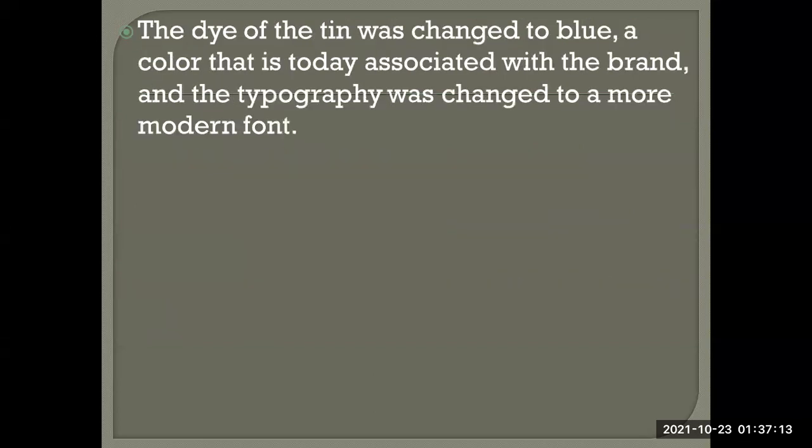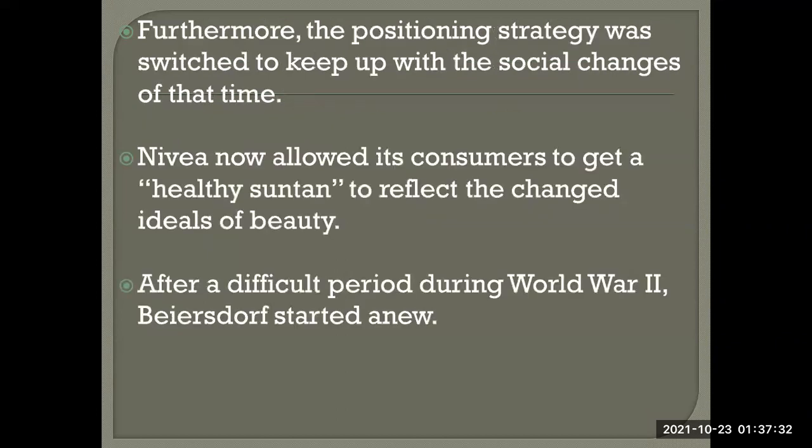With the relaunch, the package design was modernized: the tin color was changed to blue — the color now associated with the brand — and the typography was changed to a more contemporary form. The positioning strategy was also switched to keep up with social changes; Nivea now allowed consumers to pursue a healthy suntan, reflecting the changed ideal of beauty.